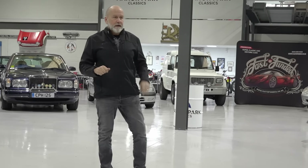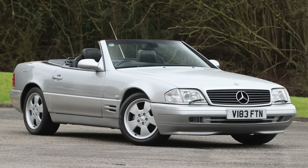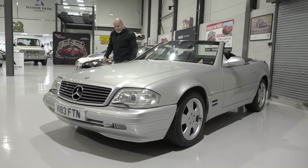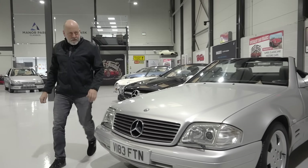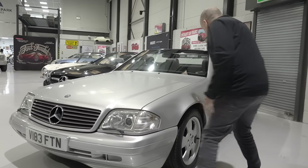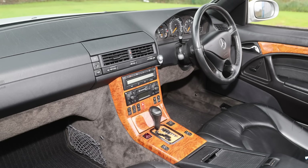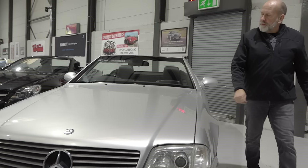First up we have this lovely Mercedes-Benz SL320, finished in silver with the black leather and the wood inlay, riding on the alloys. A nice car at just 100,000 miles, and by the looks of it in really good condition on the wings — these tend to go on the inside edges but that one looks pretty clean. A very tidy car, and the interior is nice as well.